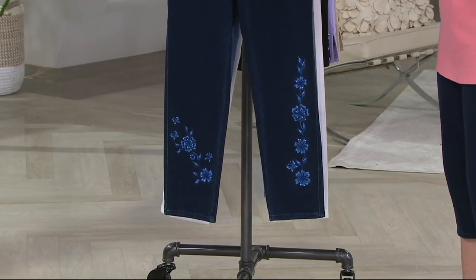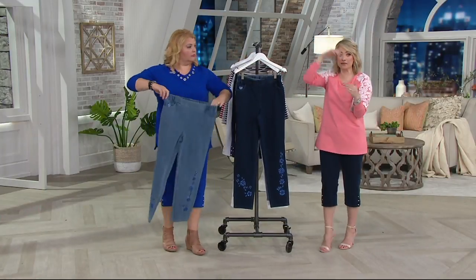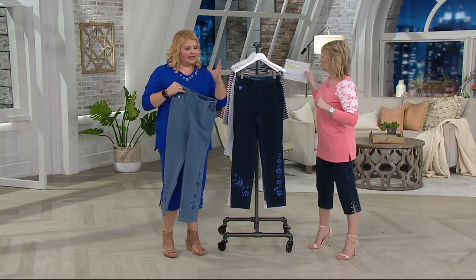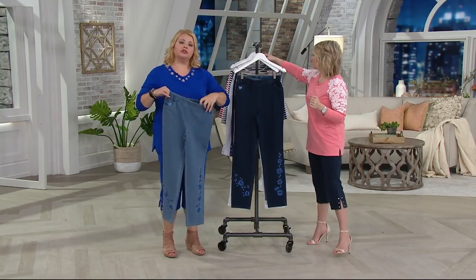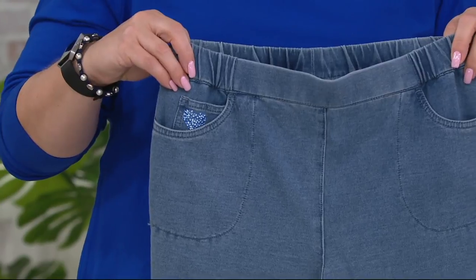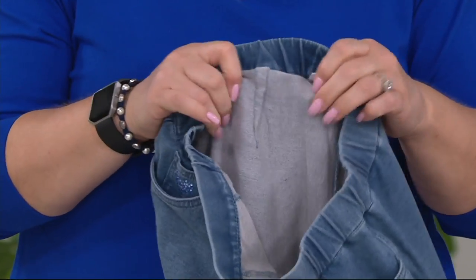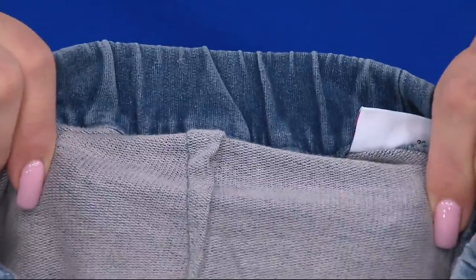If you like the look of these, I could make the case for getting them in more than one color. Inseam: regular is 31 inches, short is 28 and a half. In case you're just tuning in and haven't heard the Dream Jean story — I'll be brief, I promise, because I could go on for an hour. Jean Bice, our founder, had given up on wearing denim; she said it was too high-waisted and uncomfortable.